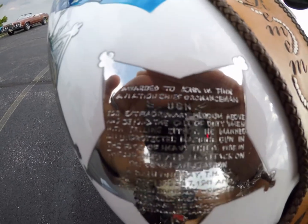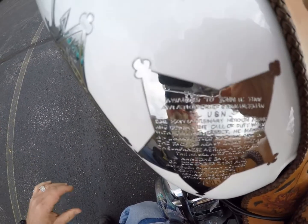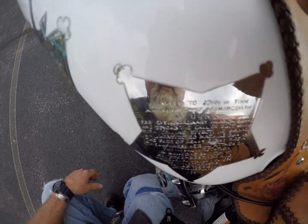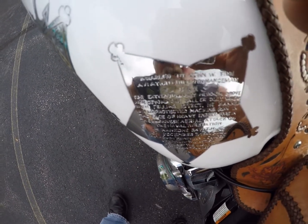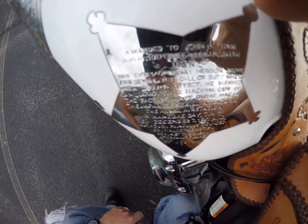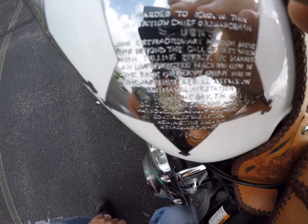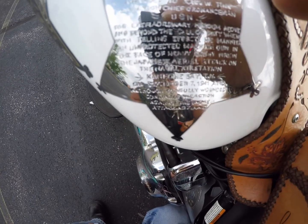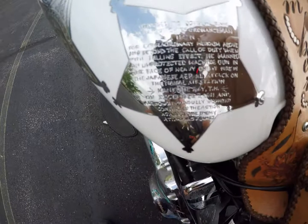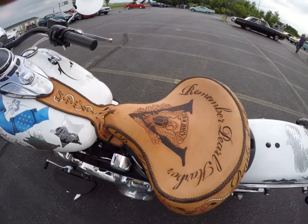The engraved citation reads: 'Awarded to John Finn, Aviation Chief Ordnanceman, United States Navy, for extraordinary heroism above and beyond the call of duty. With telling effect, he manned an unprotected machine gun in the face of heavy enemy fire during the Japanese aerial attack on Naval Air Station Kaneohe Bay, Territory of Hawaii, December 7, 1941. Although painfully wounded, he continued the action against the enemy attacking planes.' And of course there's the hand-tooled leather seat with 'Remember Pearl Harbor.'